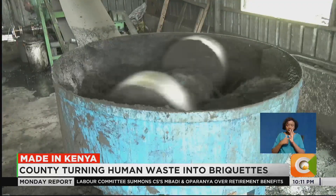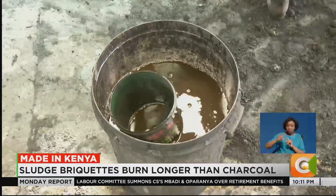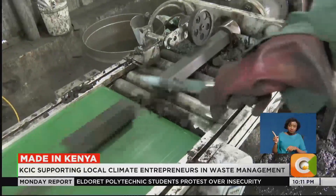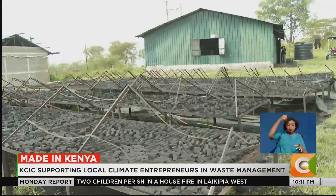We then have properly blended materials, and we use molasses as a binding agent. We use an extruder to give this shape, and we also make round-shaped briquettes for different applications. We bring them out here for drying, which takes about two to three days.